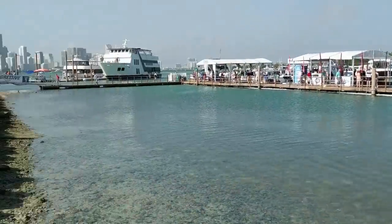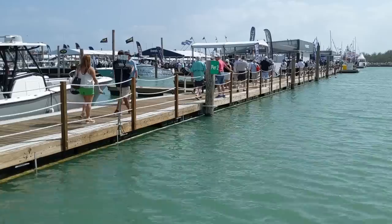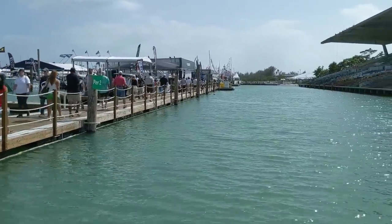Hey guys, it's an absolutely beautiful day here in Miami at the boat show. I'll go down to the dock and look at some boats, walk around the show and do some little highlights, little clips, and see if we can find any new products. Already got some cool stuff and cool conversations with some companies, so I'll tell you about that later.